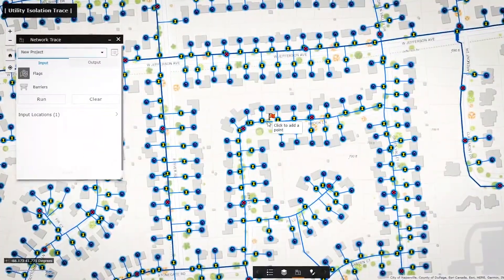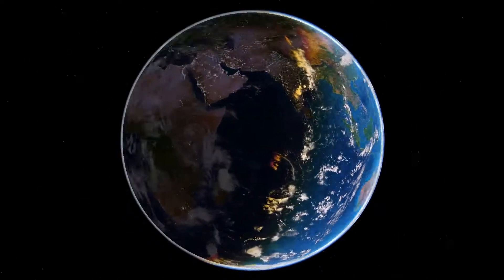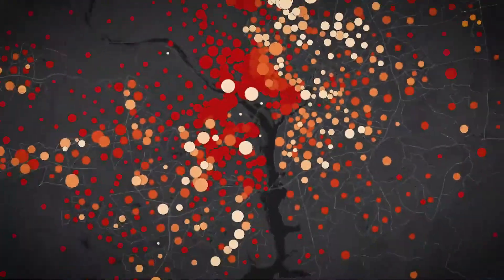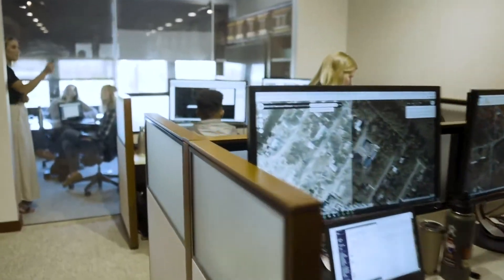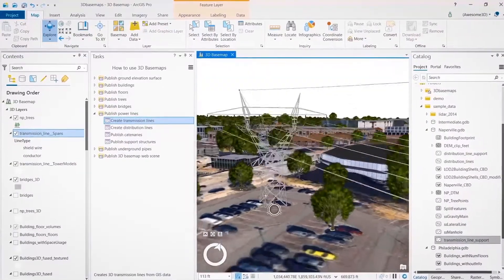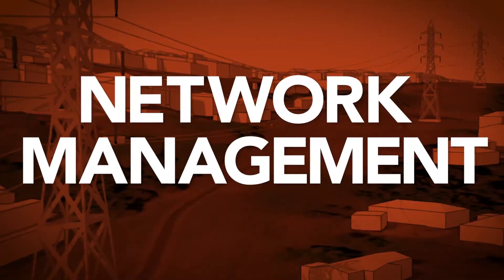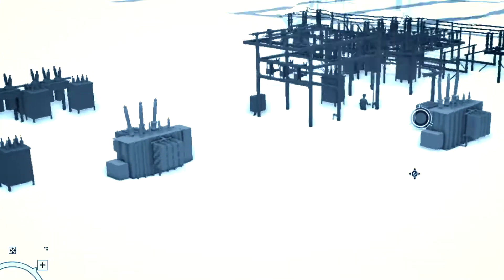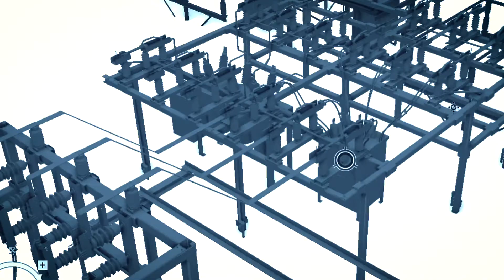You get the most advanced capabilities in the industry from the world leader in location technology. With our integrated GIS platform and huge partner network, you have access to groundbreaking solutions and a complete GIS enterprise system. Network management tools with true 3D let you visualize your system the way it looks in the real world and bring your design to life.